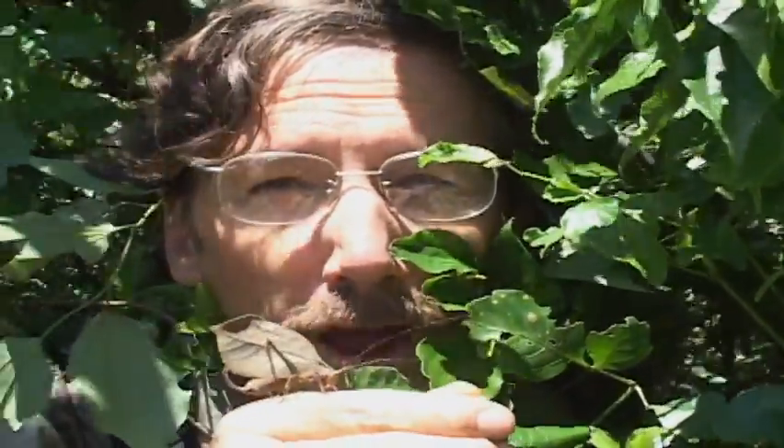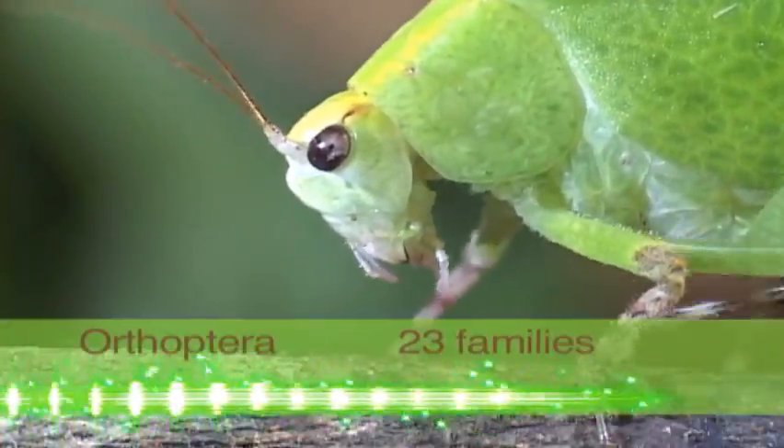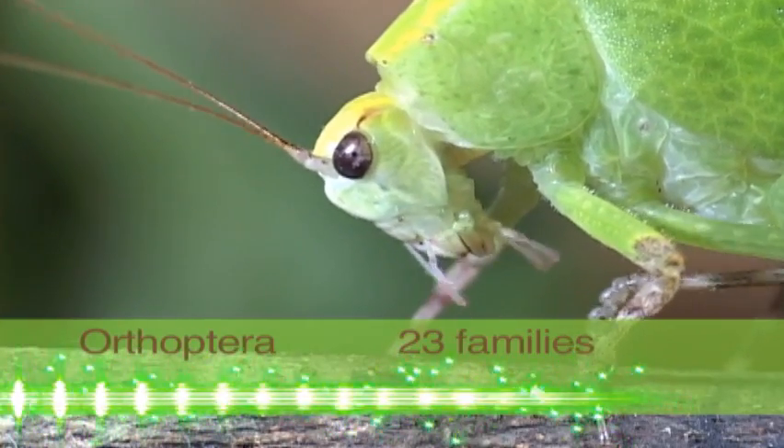The katydids are masters of camouflage. These relatives of the grasshoppers have some of the best mimicry in the insect world. Katydids look like grasshoppers but are actually more related to crickets.